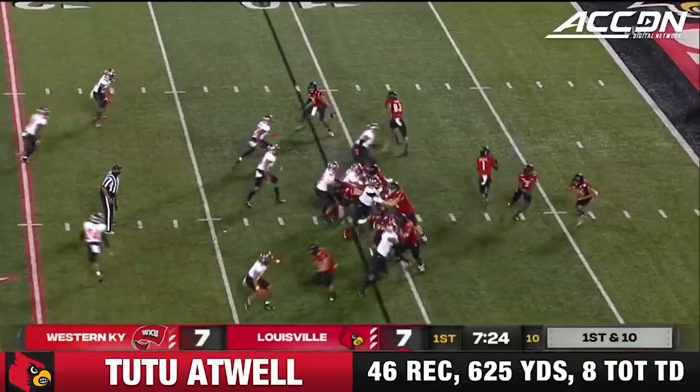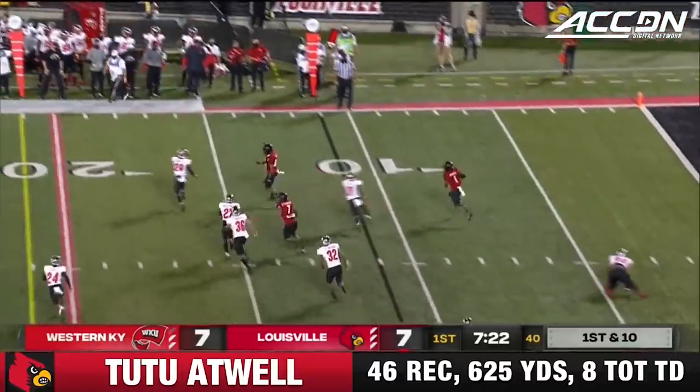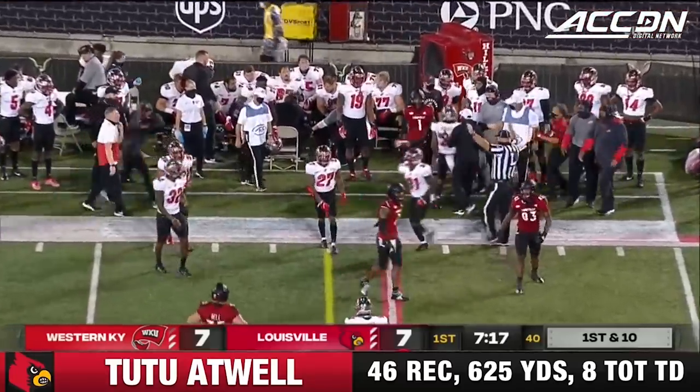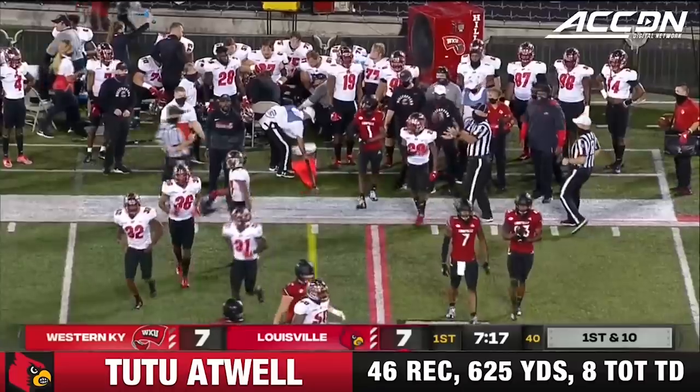Leadership starts from the very top and works its way down. Commissioner John Swofford has done an outstanding job, as Tutu Atwell with his first touch of the season barrels out of bounds just short of the 20-yard line.